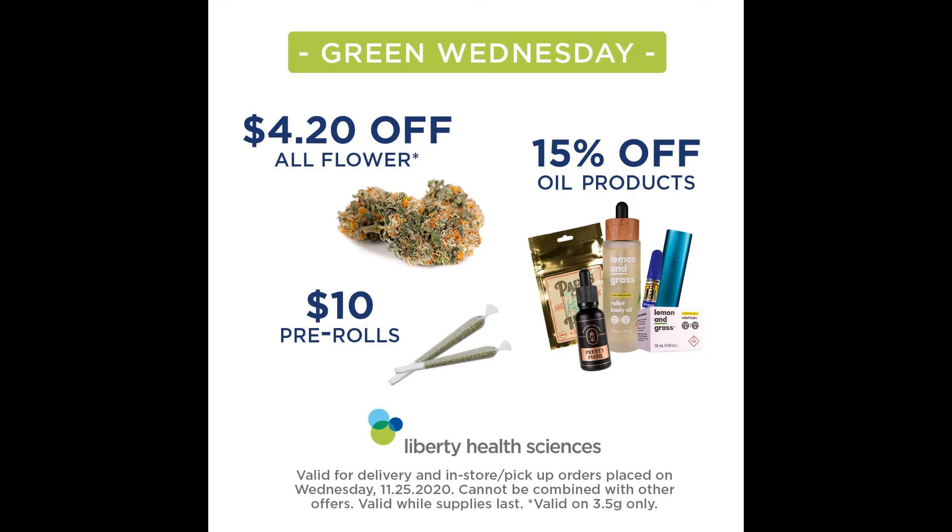At Liberty Health Sciences, get $4.20 off flower jars, 15% off all oil products, and $10 pre-rolls.